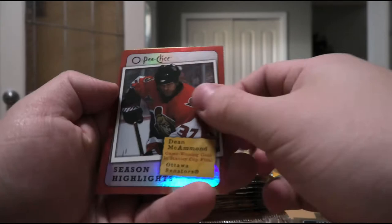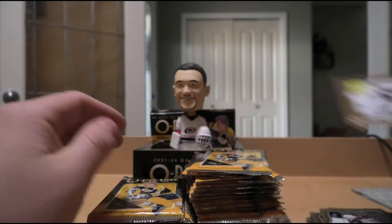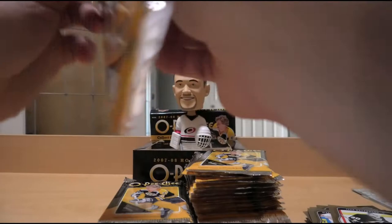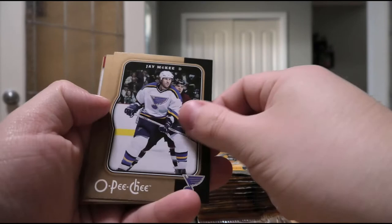Jeff Carter, Tuomo Ruutu, Mark Streit, Brett Clark, Matt Ellis rookie, and Jean-Francois Jacques. John Sim, Rod Brind'Amour, Dan Fritsche, Ray Emery, Matthew Lombardi, Ilya Bryzgalov - all base. Mark-Edouard Vlasic, Jason LaBarbera, JP Dumont, Jussi Jokinen, David Krejci rookie - not a bad one - and Martin Biron. David Tanabe, Alexander Burrows, Jay McKee, Jason Spezza, and Jaroslav Halak rookie.